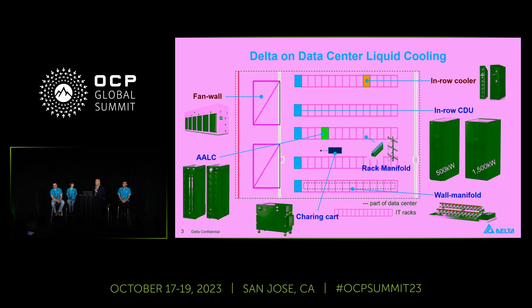In this slide, you are looking at the illustration of every solution we provide for the data center, which fits into large scale, hyper scale, or medium to small size scale. In this next slide, you will see where they are in the data center — that's the illustration.